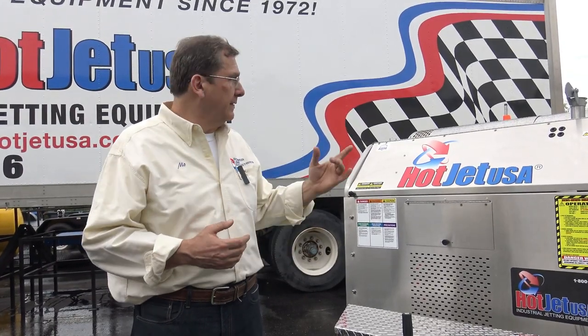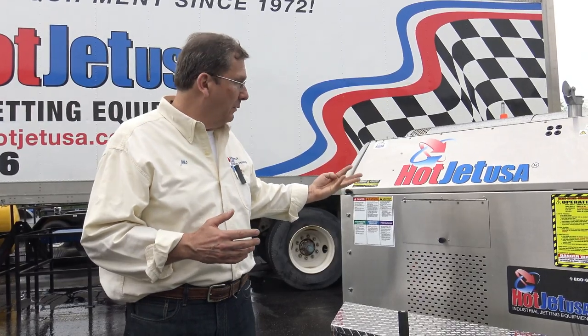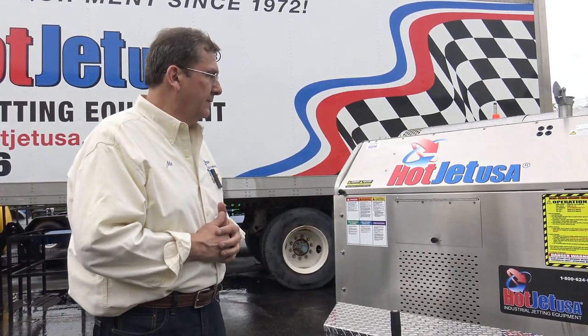We're over a thousand units sold with the Hot Jet 2s, and we really appreciate that. Most of those are reorders — this one here is number four for this customer. It's a municipal account out in the middle of nowhere, and they also do household, laterals, and help the whole town. This whole county has these south of us.